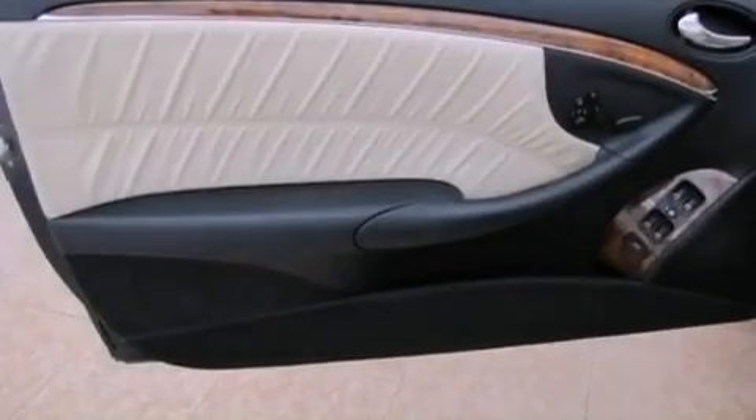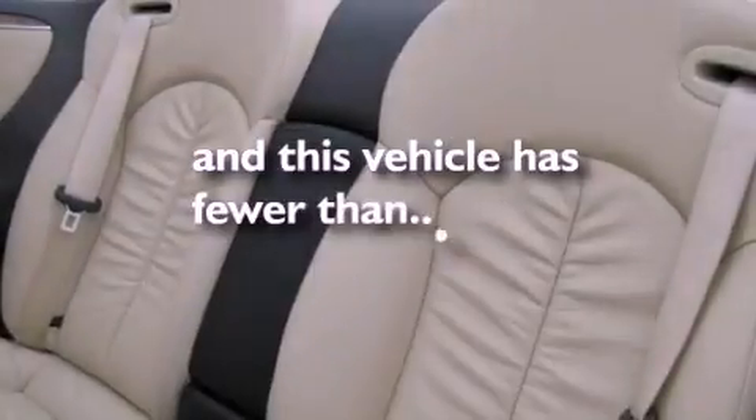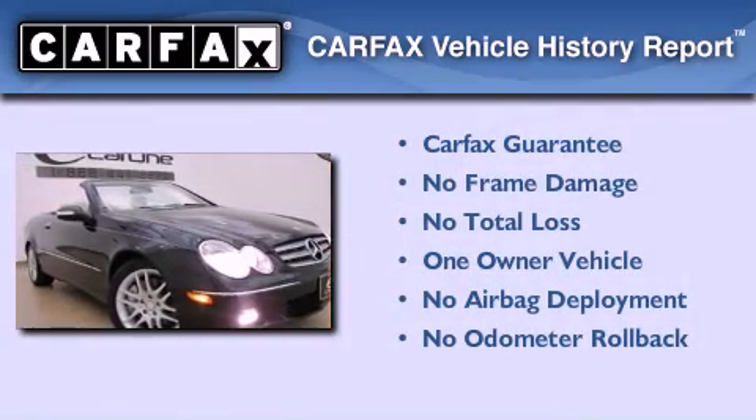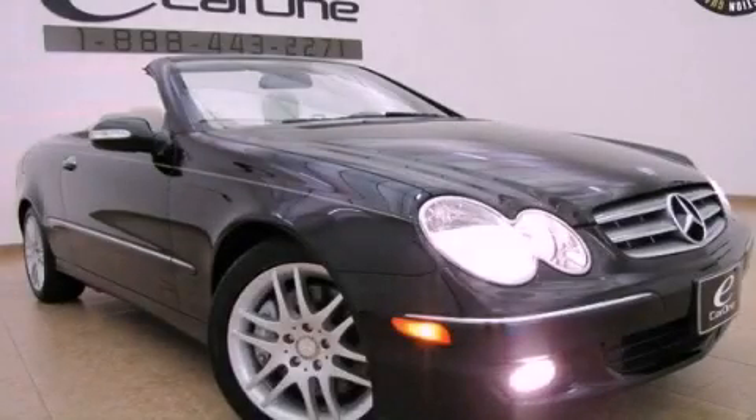Additional features include the tele-aid system, a rear window defroster, and this vehicle has fewer than 20,000 miles on the odometer. This Mercedes-Benz has had only one owner and it qualifies for the Carfax buyback guarantee. Please call us today for more information on this great vehicle.